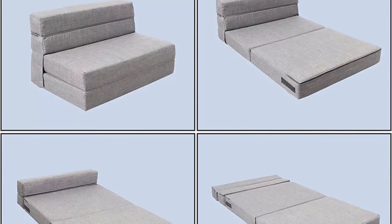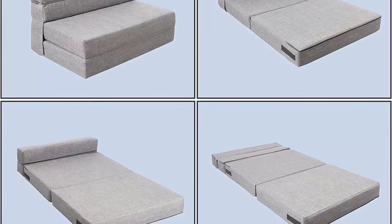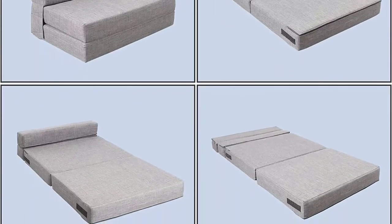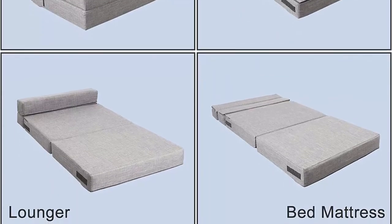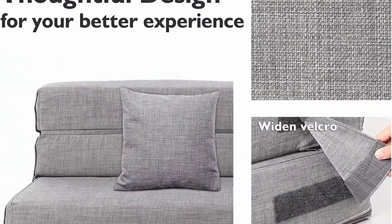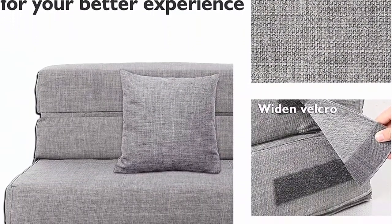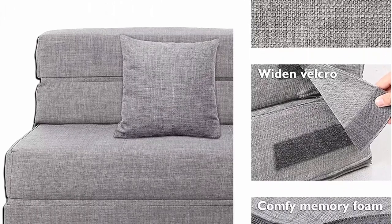Multi-purpose: the small sofa folding mattress can be converted easily among floor couch, chaise lounge, mattress, and footrest to meet your different needs. Lightweight and foldable, the mattress is easy to move, fold, store, and carry.